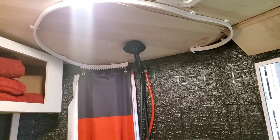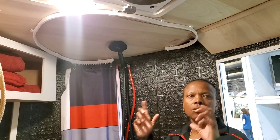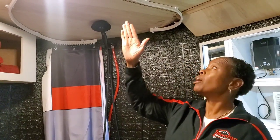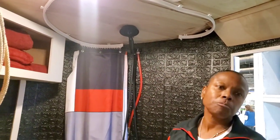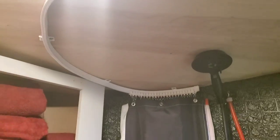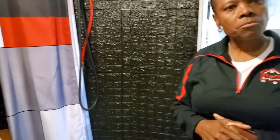The shower curtain uses a circular track rail mounted overhead. It comes as a straight track up to eight or ten feet long, which you then mold and cut to the size you need. She shaped it to maximize the shower area as much as possible. The hooks come with it, and the curtain wraps all the way around — also ordered from Amazon.